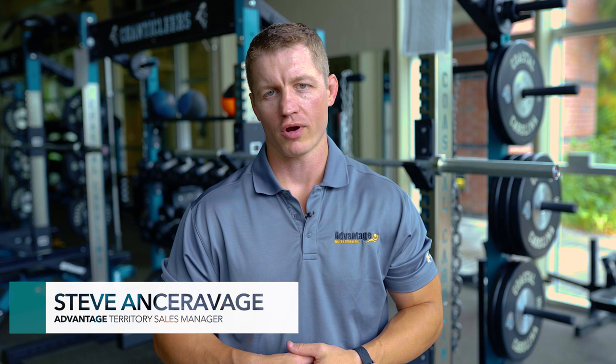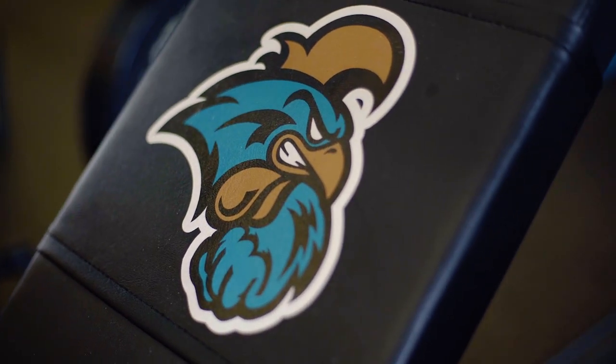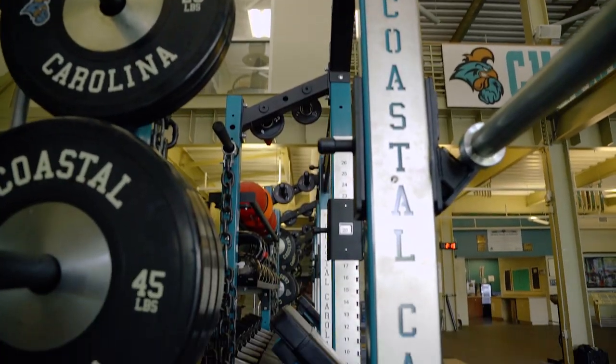One of the great things about working with Dynamic Fitness and Strength is the numerous customization options that coaches have at their disposal — from custom paint colors, to logos on the benches, to custom laser-cut connecting plates or chrome wraps that overlay the racks. The options are endless.